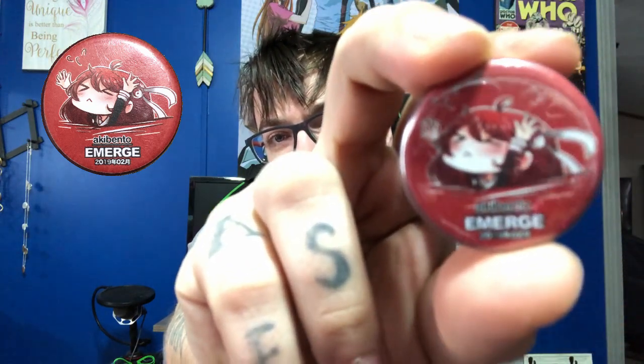We'll open this up in a second to see what's in it. Here is our pin for the month — I'll probably get a better picture of this because I couldn't get it to focus last time.